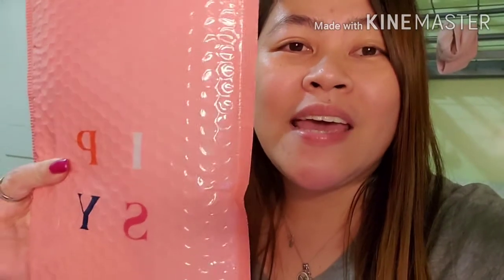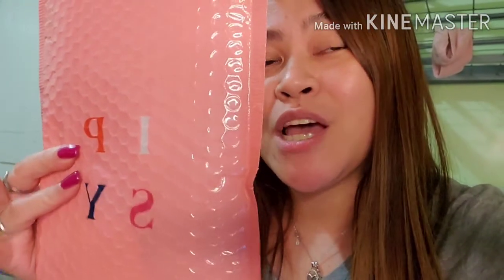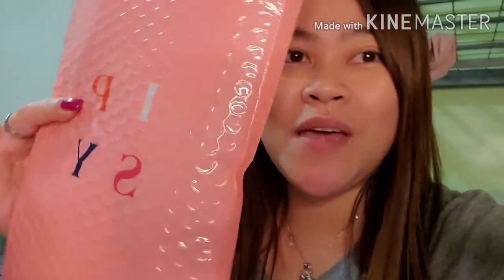Hi guys, welcome back to my channel! In today's vlog I would like to share with you guys my second Ipsy subscription. Today I just received my November glam bag and I want to open this together with you guys. Okay, so let's see, let's take a look. Are you ready? Because I'm ready — let's open this bag!